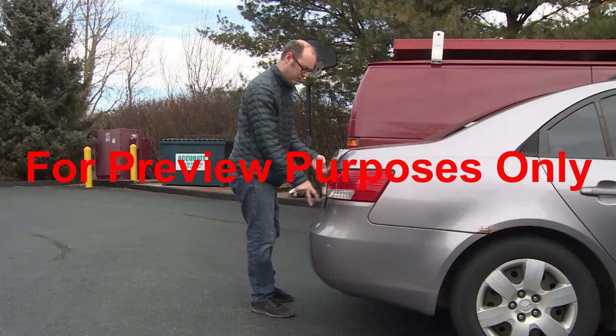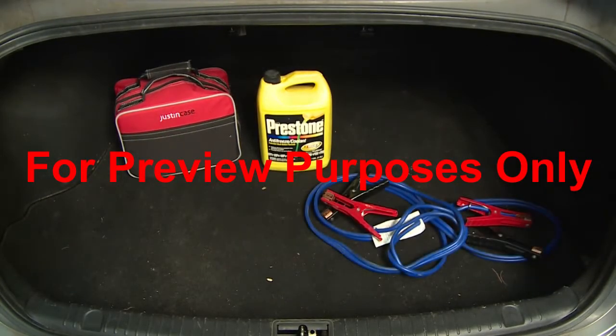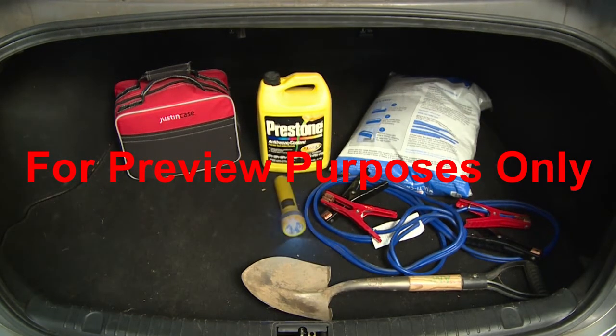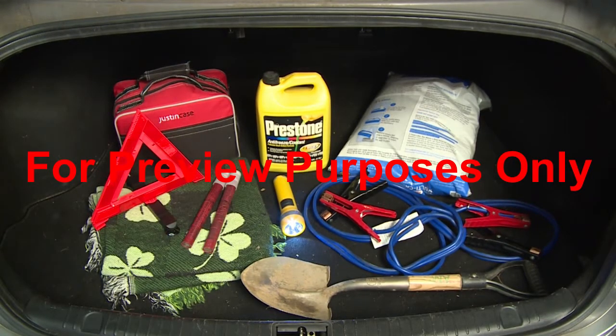Stock your car with emergency supplies. Bring along extra antifreeze, a set of jumper cables, a small shovel and some salt or sand to provide traction if you get stuck. You should also pack a flashlight, blanket, reflectors and flares or an emergency light.